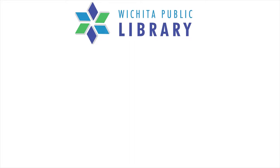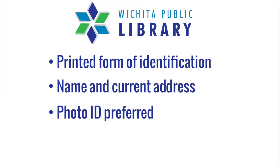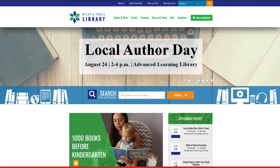Those are only some of the things you can access with your free Wichita Public Library Card. Are you ready to begin? You'll need a printed form of identification with a name and current address. Photo ID is preferred. For individuals age 17 and under, an adult age 18 or over is required to be on the account. To learn more about library cards, visit wichitalibrary.org and select Get a Card.